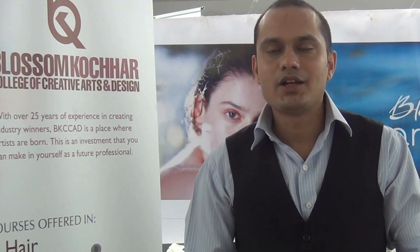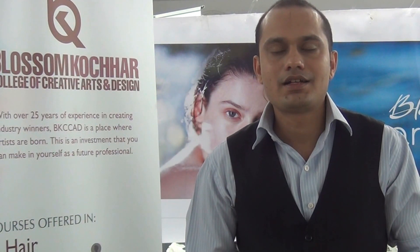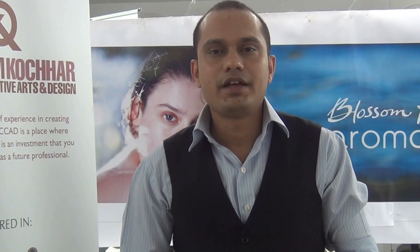Hi, I'm Dr. Sagar Mahajan, Head of the Department for Sidesco Aesthetic Spa and Ayurvedic Therapies at Blossom Kutcher College of Creative Arts and Design. Today I'm going to share some useful home remedies for premature graying of hair.